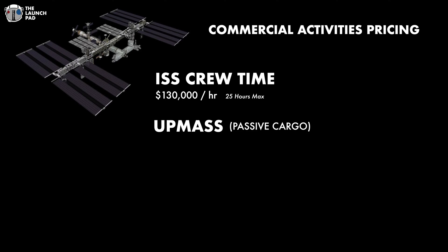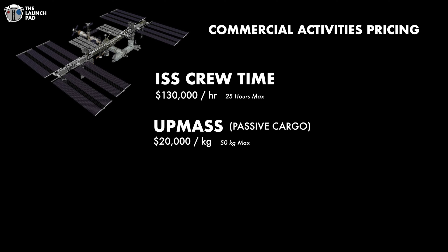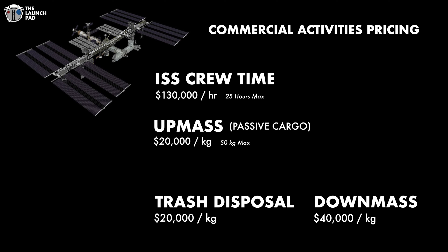Not only do you have to pay for your time aboard, there's the cost of your cargo. To send passive cargo up to the station, it's going to cost you $20,000 per kilogram, with NASA setting a maximum allowed per year of 50 kilograms, or one single cargo transfer bay equivalent. What goes up must come down, so there's a $20,000 per kilogram charge for trash disposal, and if you want to bring something back to Earth, that's going to cost you $40,000 per kilogram — again, with a limit of only 35 kilograms.